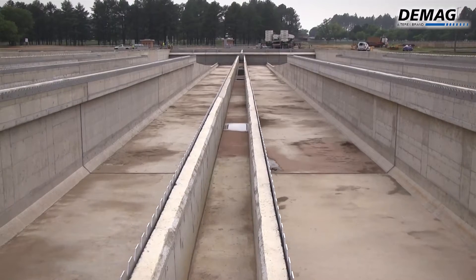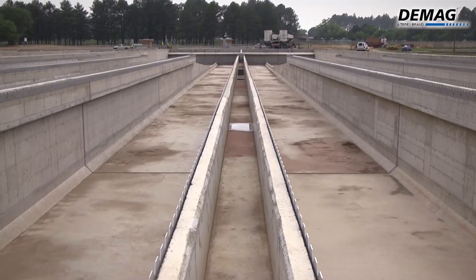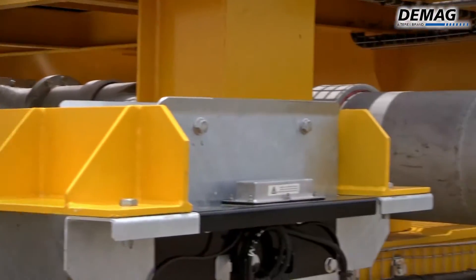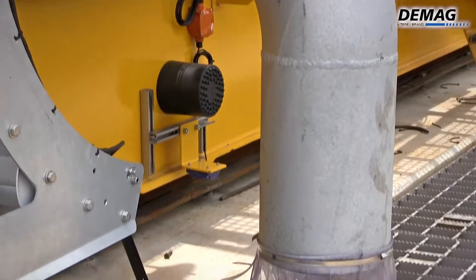In total, 200 million litres of water is expected to flow through the system's tanks and 16 million litres of sludge pumped out by the bridges each day.